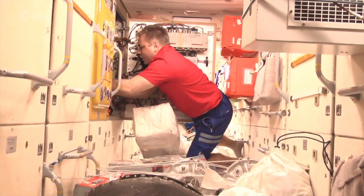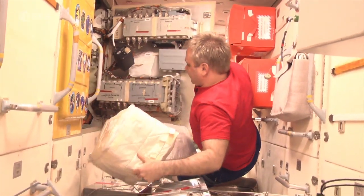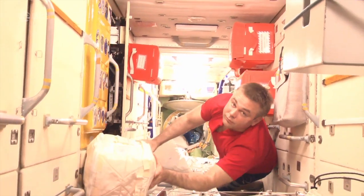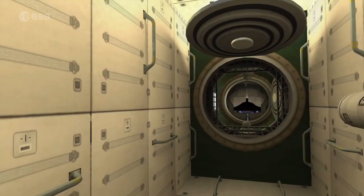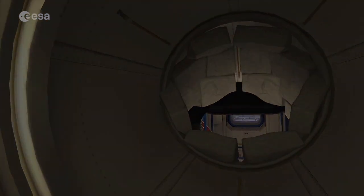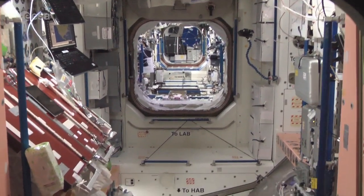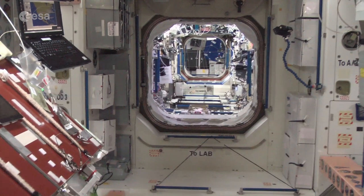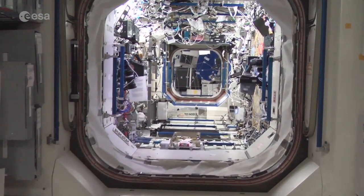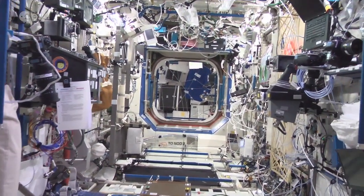Life in space also means living with a distinct lack of space, and keeping everything in place requires a lot of planning and crew time. There are storage places everywhere, behind every wall and in every corner. Going back towards the American and European modules, we need to fly through a special mating adapter that provides a connection between the different designs of the docking ports. Eventually, we're back in Unity and Destiny, the American lab.